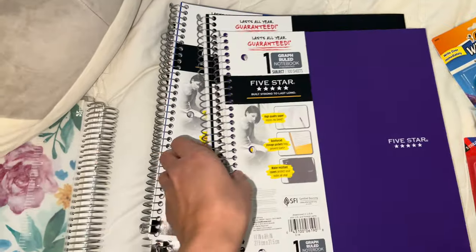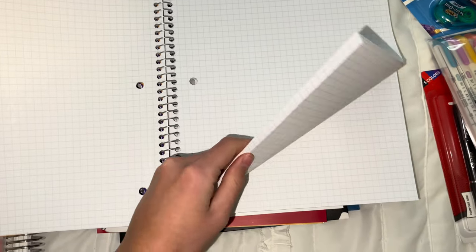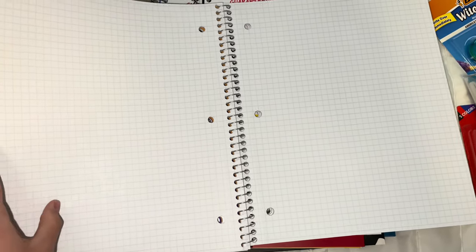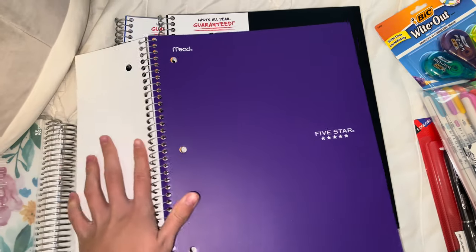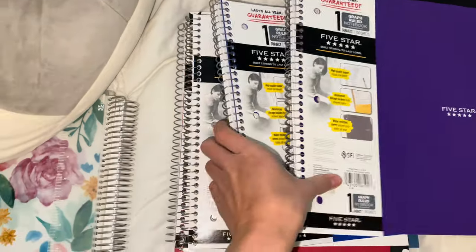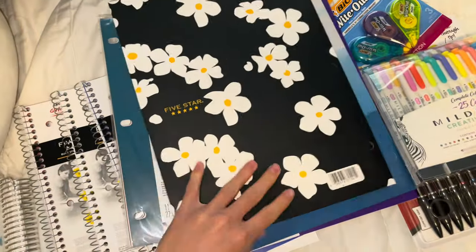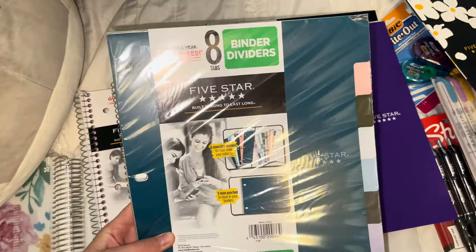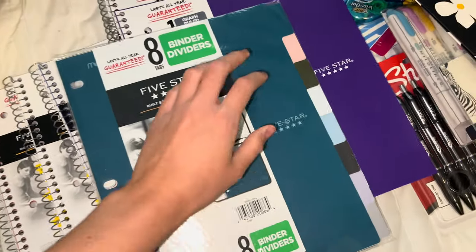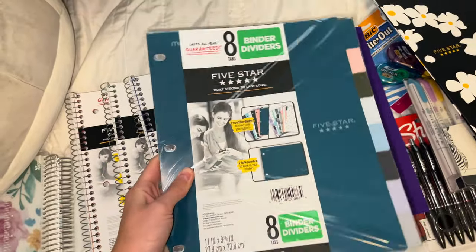I also got some notebooks. This year I decided to switch to graph paper for my notes because it looks so much neater — I see people writing on graph paper and I wanted to try it this semester. I also got some folders, because you can never have too many, and some Five Star binder dividers from Target in super cute colors. I got the Five Star ones because they're more durable and less likely to rip.